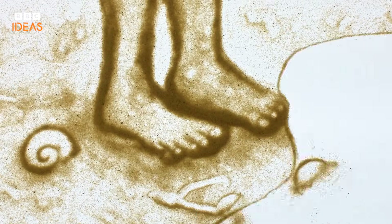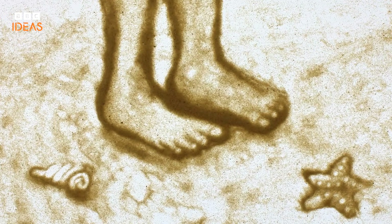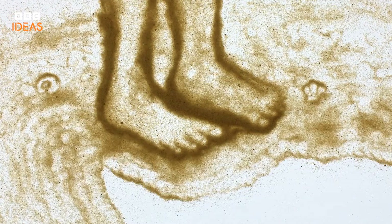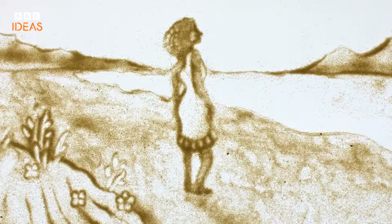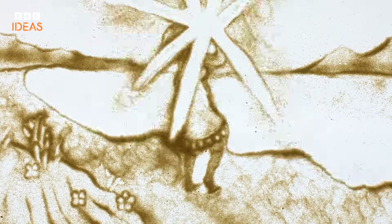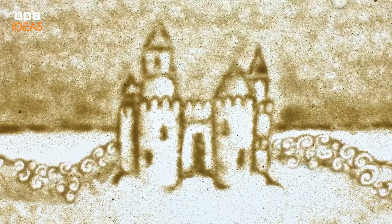So the next time you're walking on a beach, take a moment to feel the sand under your feet. You're standing on one of humanity's most prized resources — the remains of ancient ecosystems, and perhaps even the stuff that powers your smartphone. These tiny grains of sand are our history, but they're also our future.